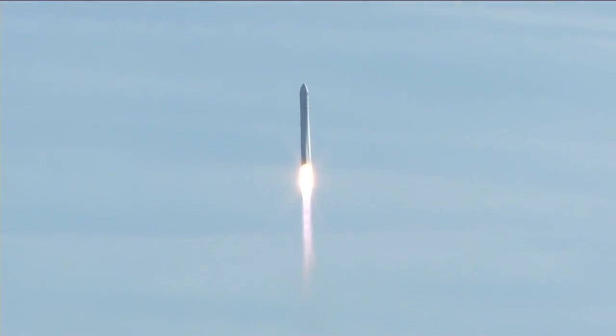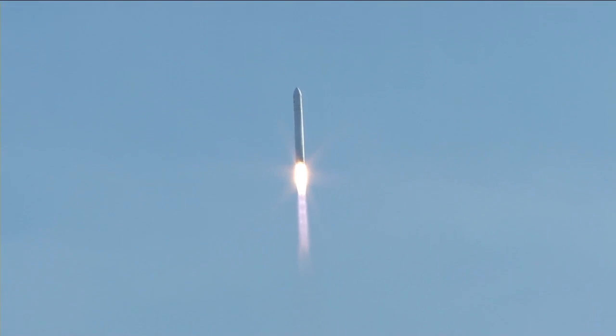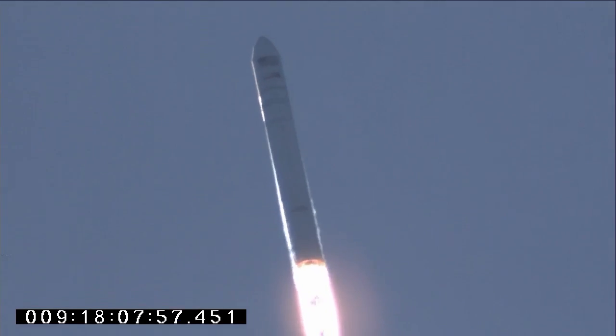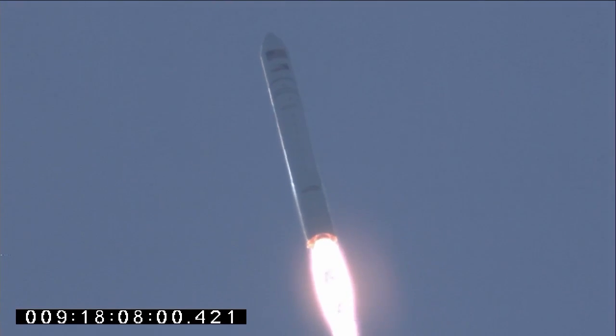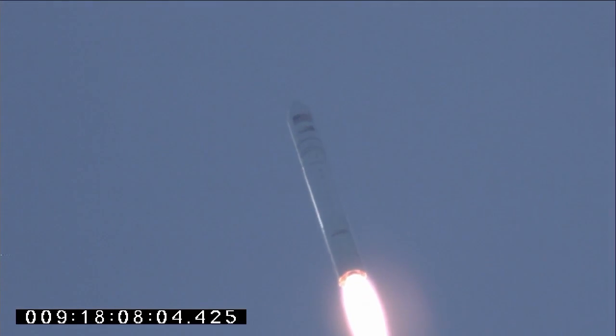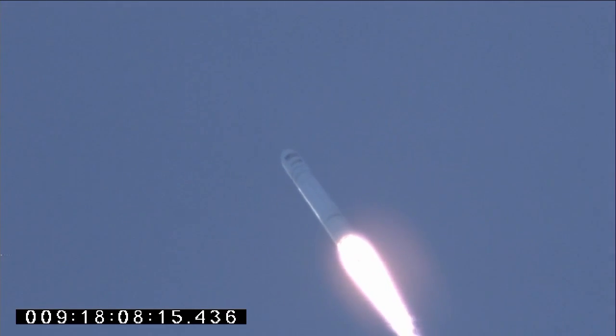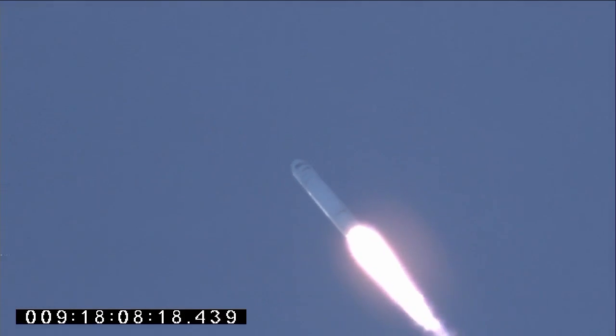Antares is on its way, delivering Cygnus to orbit. A little more than a minute after launch, things continue to go smoothly in the initial stages of ascent for Antares. We've passed through 3,000 feet in altitude.